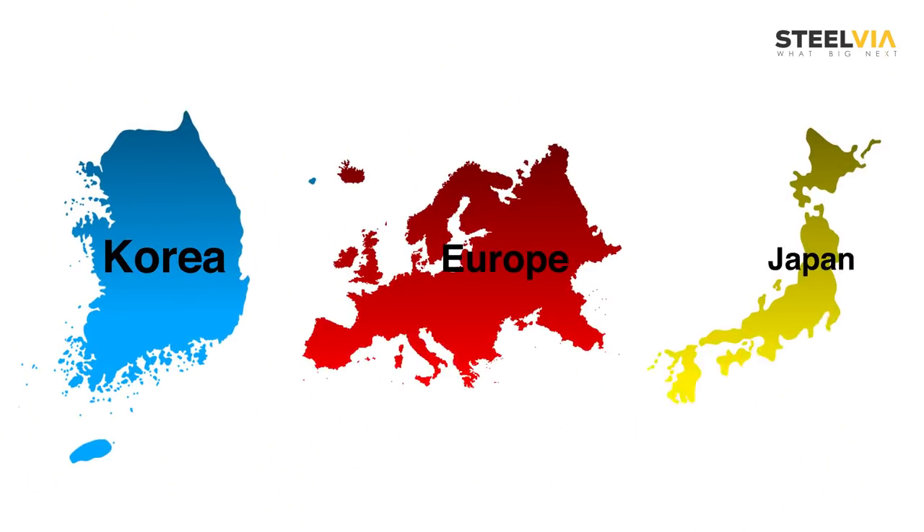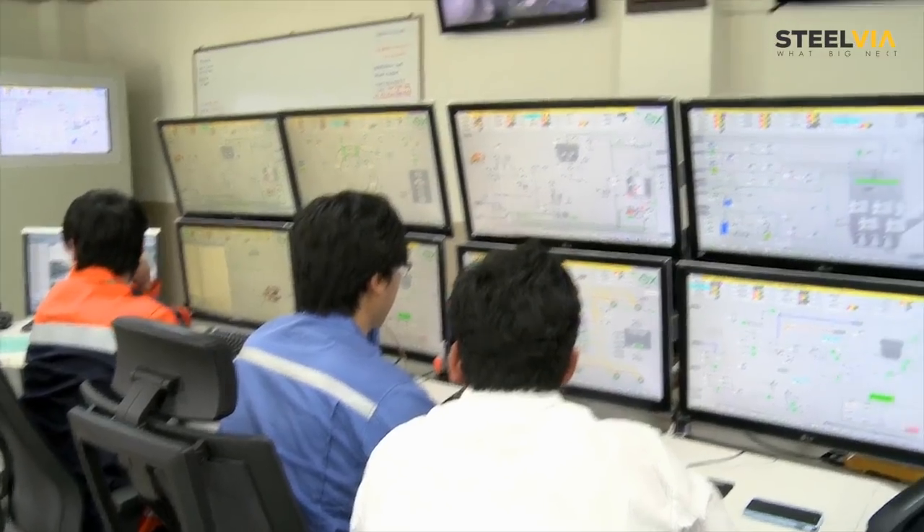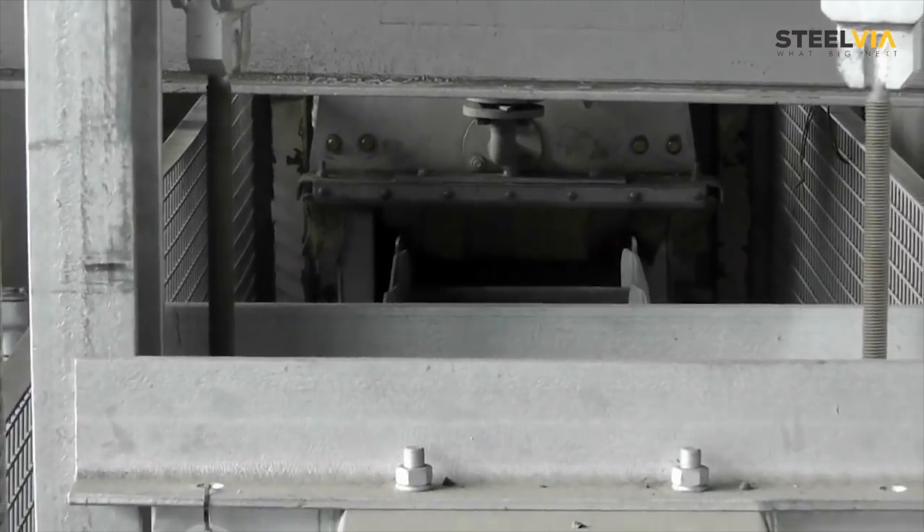In developed countries like Korea, Europe and Japan, this technology is quite popular. However, in developing nations, the technology is yet to catch up.